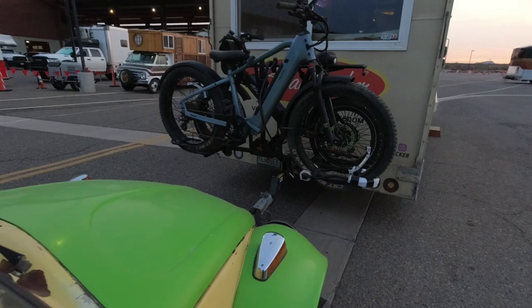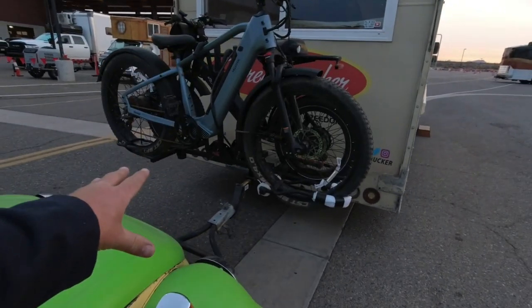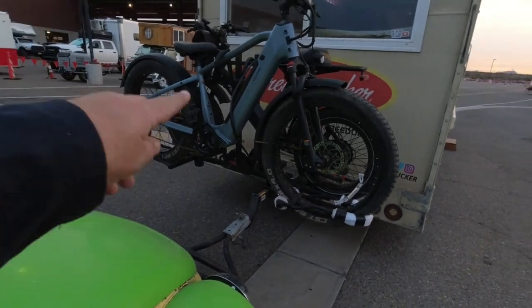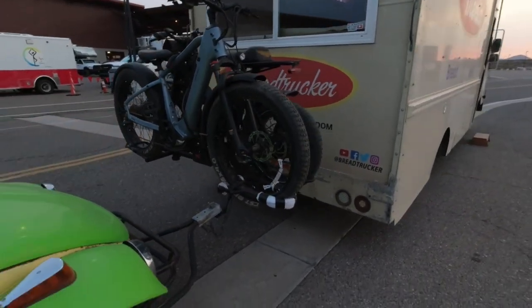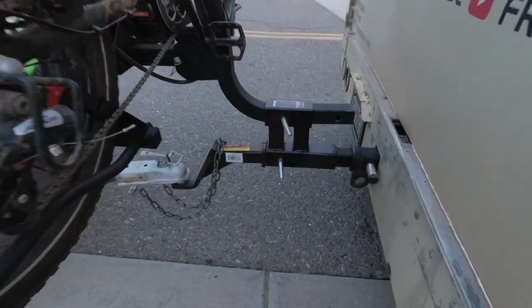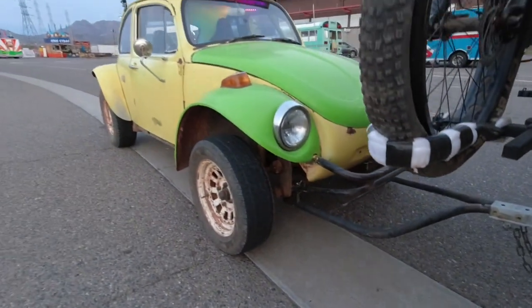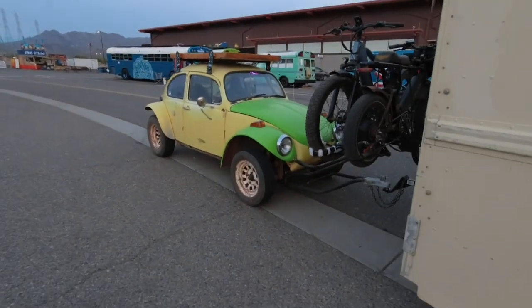We also have the e-bikes set up on the trailer hitch. It's quite an elaborate hitch setup, but it worked amazingly — two e-bikes on the tow hitch, and it's a double hitch so we could also flat-tow the Beetle behind the bread truck. The bread truck did a great job towing all of this. Just wanted to throw up a quick video so you guys know what's going on. If you're in this area, come down and see us — we'd love to see you. Catch you down the road!